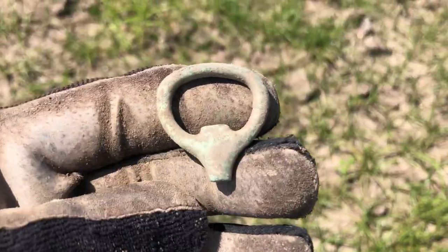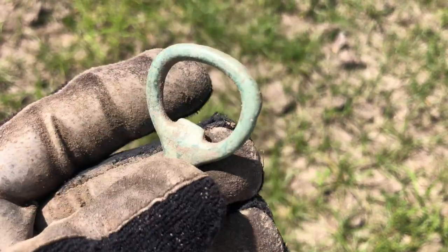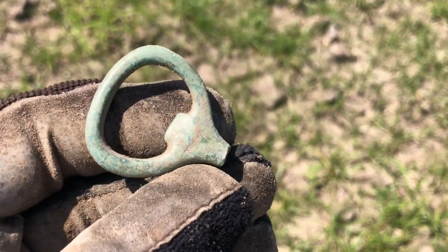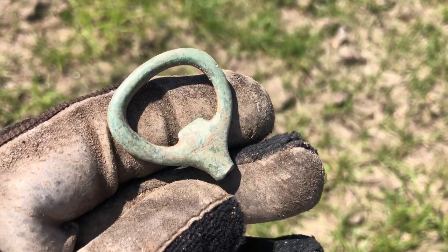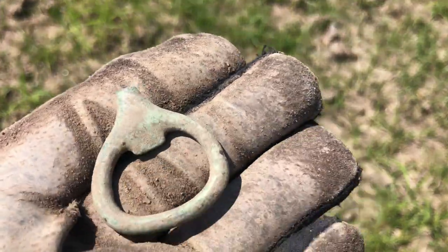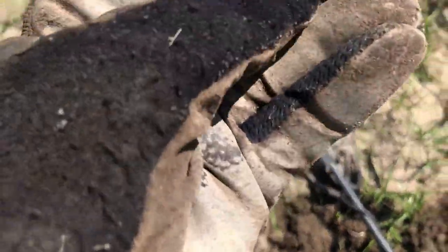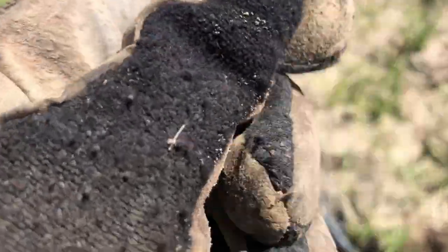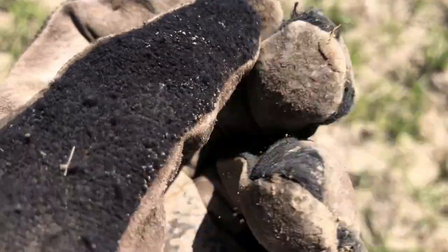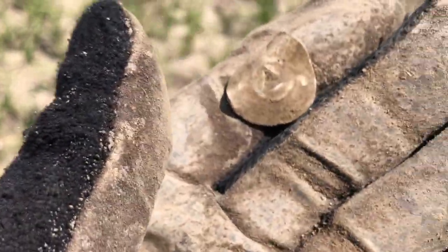That could be a piece of horse tack, but I really think with that little nub there, that's a church key — like a brass bottle opener. I haven't seen a brass one before but I've seen plenty of iron ones. Interesting find. And looks like we've got another Louisiana tax token here — yep, 1930s.